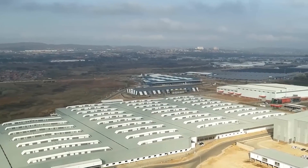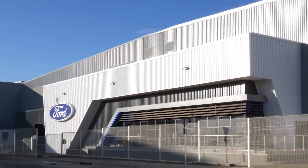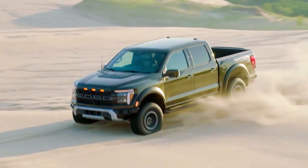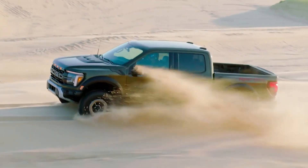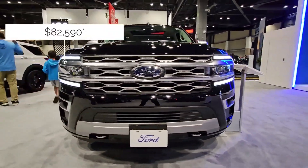Hello and welcome, fellow automotive enthusiasts, to KL Cars, your ultimate destination for cutting-edge automotive insights and innovations. Today marks the beginning of an exhilarating journey into the heart of engine technology, where we'll unravel the intricate mechanisms driving the future of mobility.